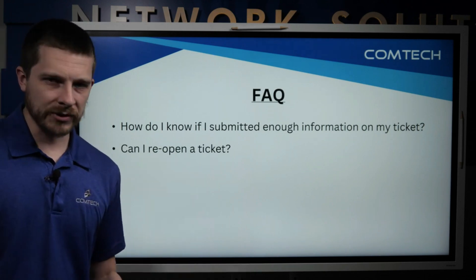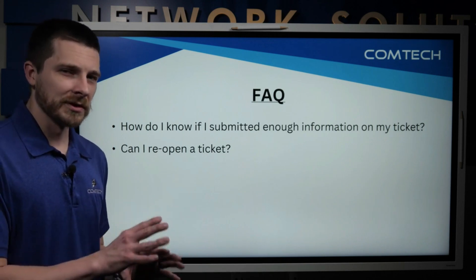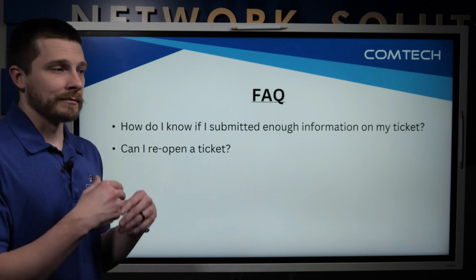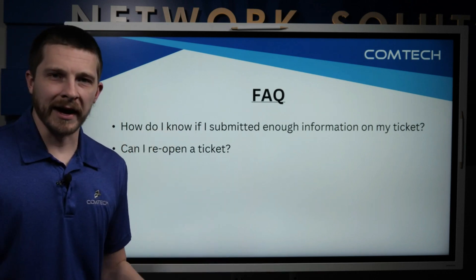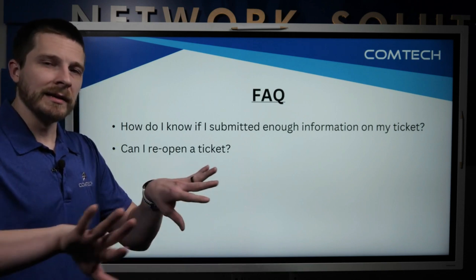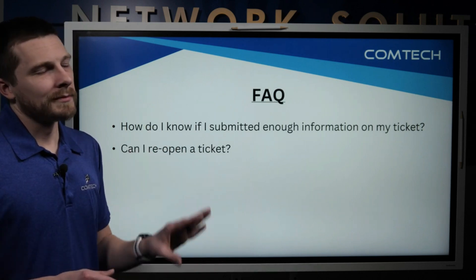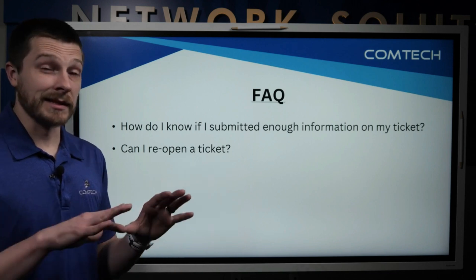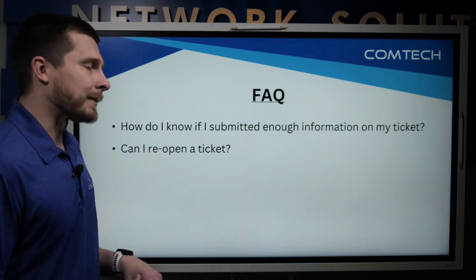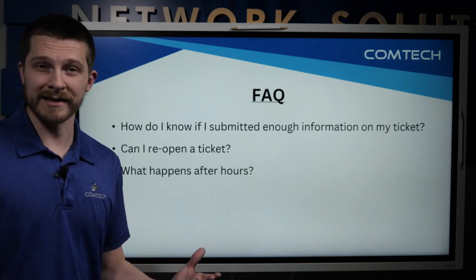Can you reopen a ticket? Yes, absolutely — just reply back to any closed ticket to reopen it. However, we do ask that if a previous ticket was, say, an email password reset, and three days later you have a phone system issue, please submit a new ticket to keep the issues separate. If you reply on the original ticket and our tech sees it's something completely different, they'll separate it — but we ask you to try to keep them separate if you can.